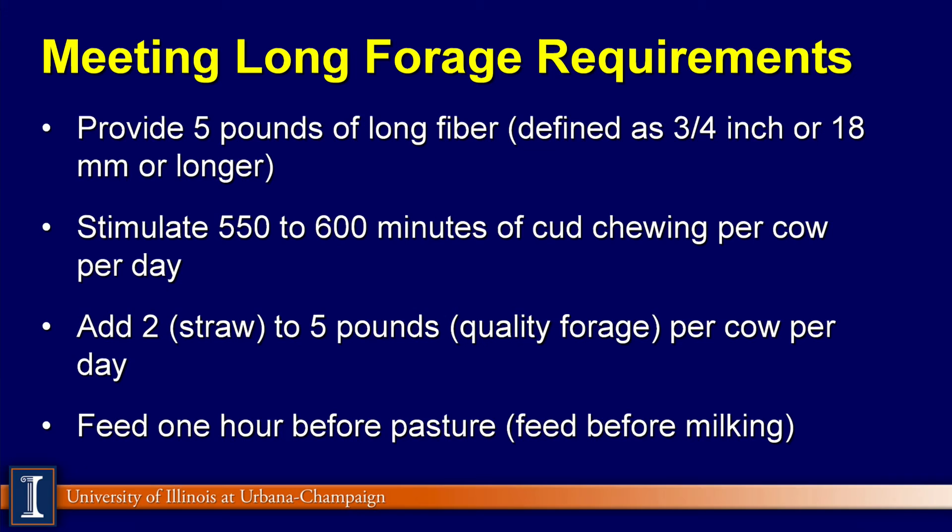Ideally, I would like to feed this long forage about one hour before the cows are exposed to the pasture, ideally through the partial mixed ration fed before the cows go in the milking parlor. So when they leave the parlor, they go directly to pasture and consume nutrients from that source, which reduces selective feeding.